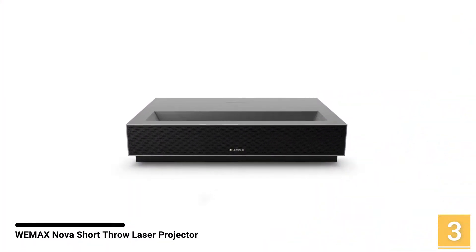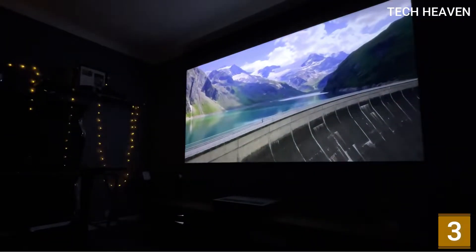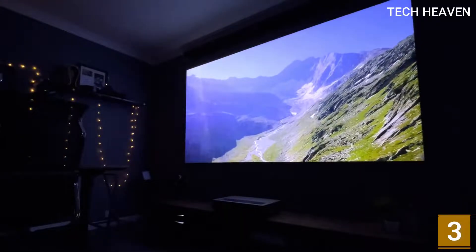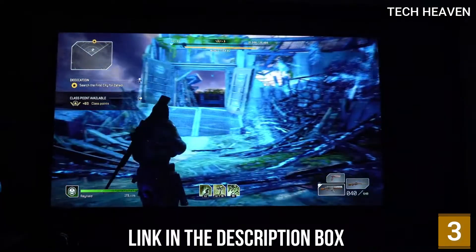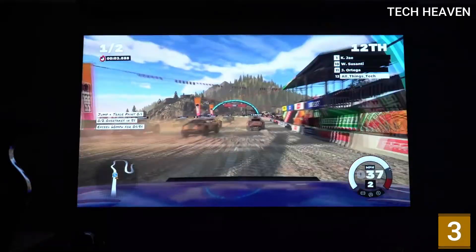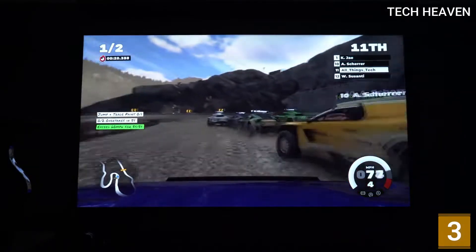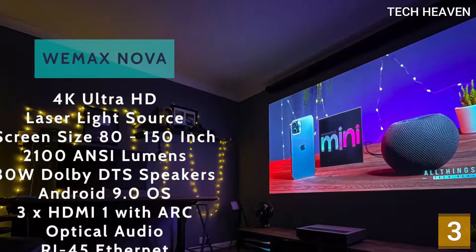Number 3: Wemax Nova Short Throw Laser Projector. The Wemax Nova uses a Texas Instruments DLP display and a powerful laser light source with ALPD 3.0 technology. The result is true 4K resolution with exceptional detail and picture depth. Its wide color gamut helps too, producing more nuanced and realistic color than less sophisticated projectors. The image quality stays consistent at all screen sizes, with the same brightness and detail from edge to edge. It puts out about 2100 lumens, which is on the lower side for a home theater projector.